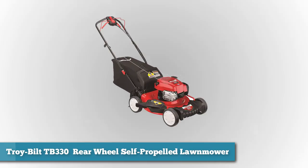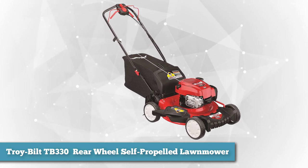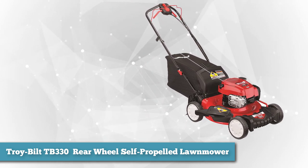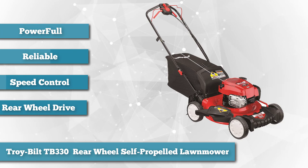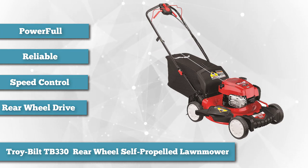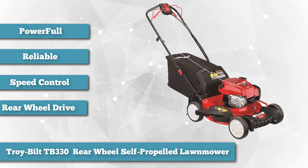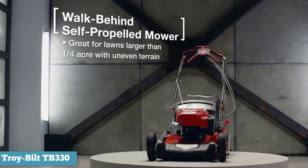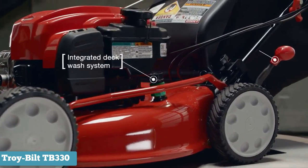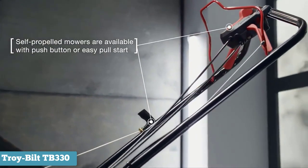To finish our list, we have the Troy-Built TB330 rear wheel self-propelled lawn mower. Last but not least, this mower is one more reliable and quite a bit more powerful than the other machines on our list. Troy-Built uses a similar but more powerful engine to the Poulan Pro — the Briggs and Stratton 725xi 163cc Series. Combined with a stellar blade, this lawn mower will devastate vast fields of grass with ease, and with a special rake bumper, it will make an excellent mulching machine as the rake prevents blockage and clumping.